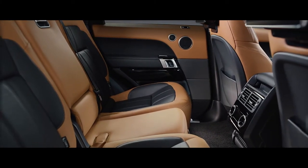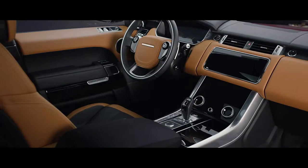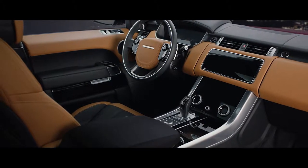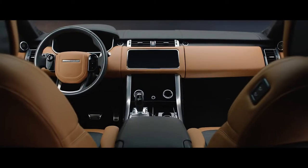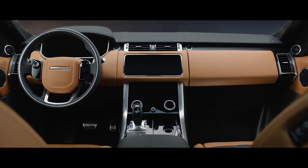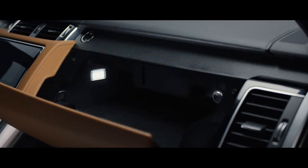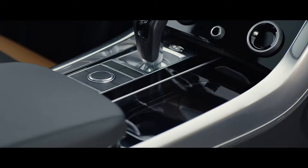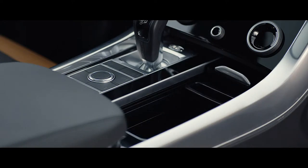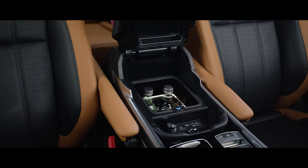Throughout this vehicle, the finest materials are combined seamlessly with dynamic sport detailing to make it both compelling and contemporary. The new Range Rover Sport features enhanced flexible storage solutions, including the new upper glove box, deep storage concealed beneath the cup holders, and a center console with an optional refrigerator compartment.